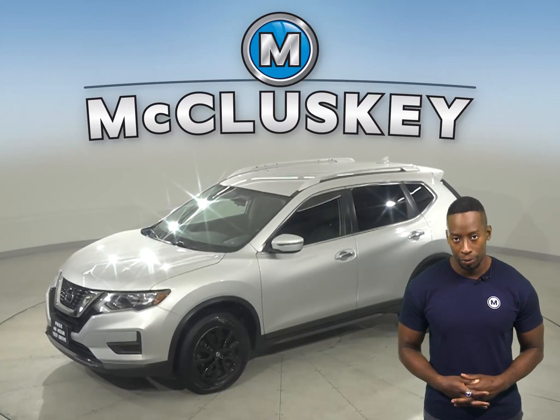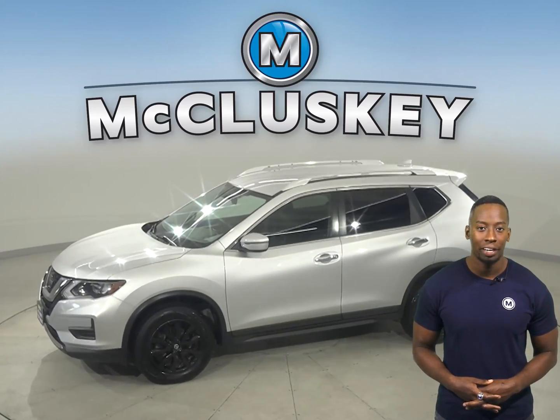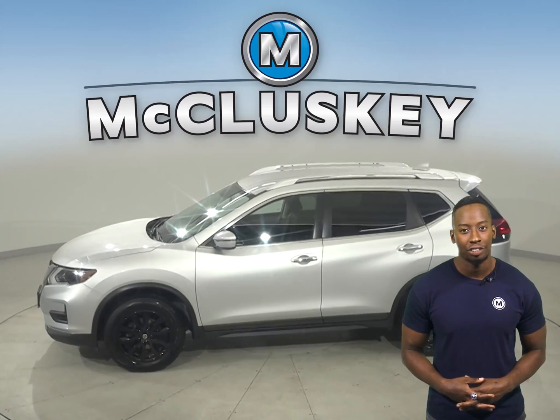Here we have a 2018 Nissan Rogue. Underneath the hood, you'll find a 2.0-liter engine with a CVT X-Tronic transmission.